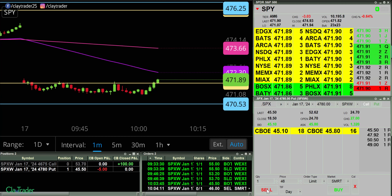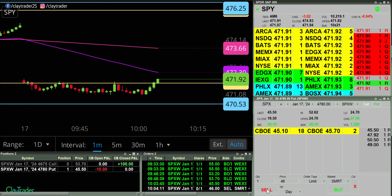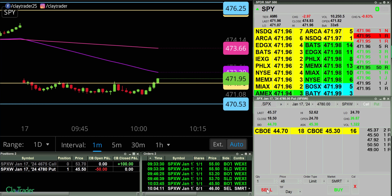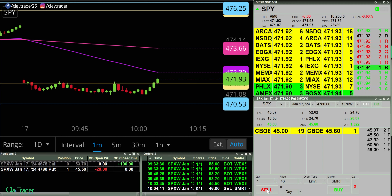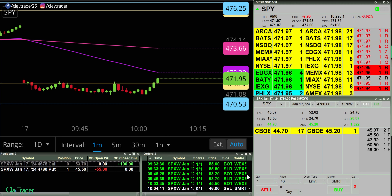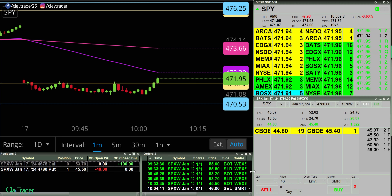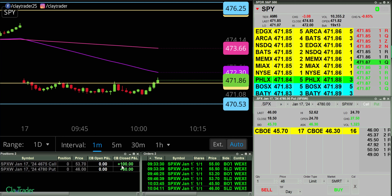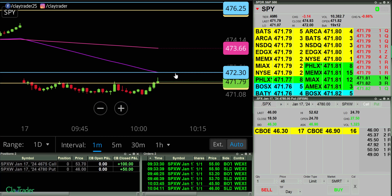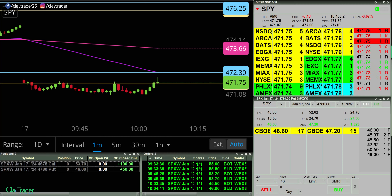Have an order at 45.50. In at 45.50 for a put. And out for another $50. Not as fast as the other ones, but that's okay — not everyone can be less than 10 seconds. So there we go, another $50. I did hit record. Another 50 bucks, very good. I will pause.